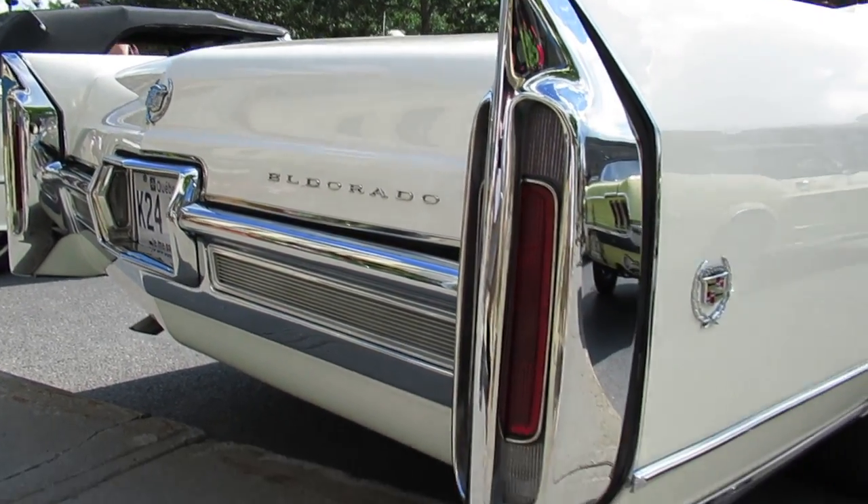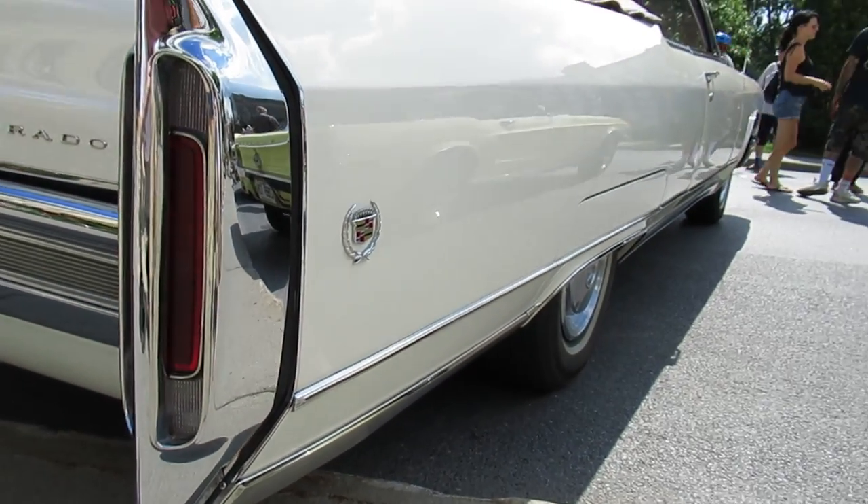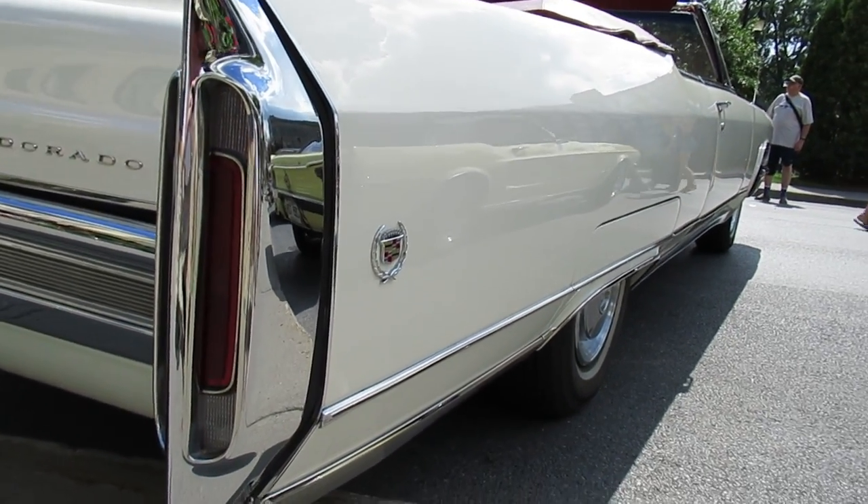Eldorado. Cadillac. 429 V8. Horsepower? Probably at least 300.